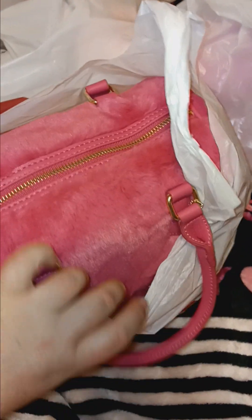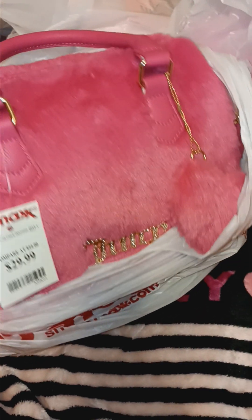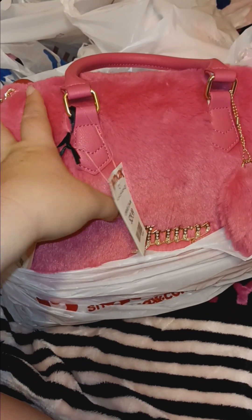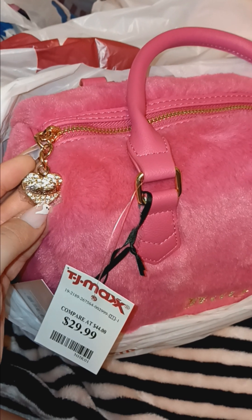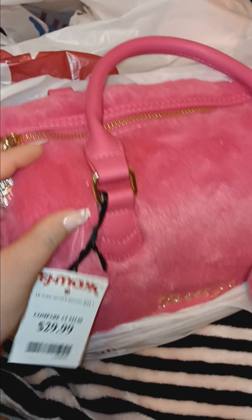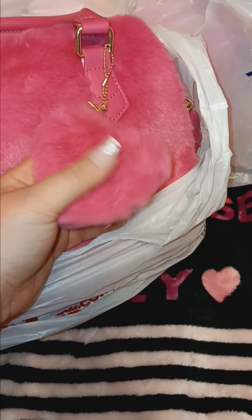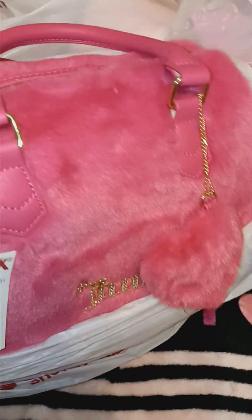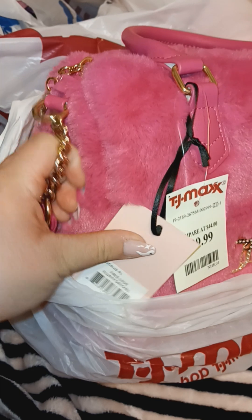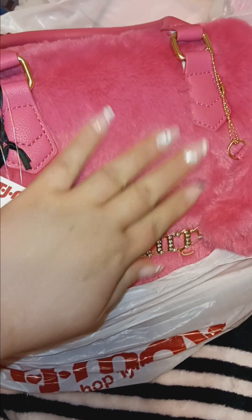First things first, I found this beautiful Juicy Couture purse. Oh my god, you guys, I've been looking for this and I was not expecting to find it but I was so happy that I did. It has the little heart and a Juicy Couture keychain that says 'Juicy' with bling and gold, and it also has this little heart fuzzy keychain on it. It's really, really cute. Honestly, it's really pretty — it's like a fluffy type of purse and I really like this one a lot.